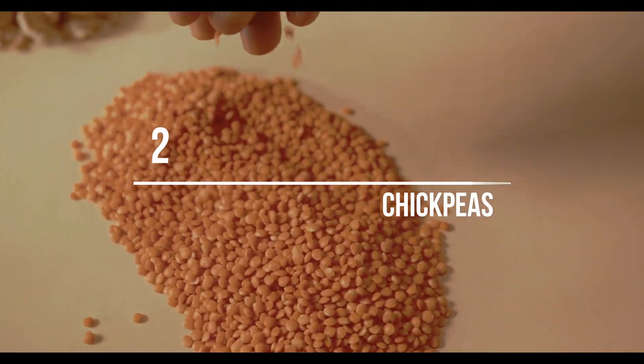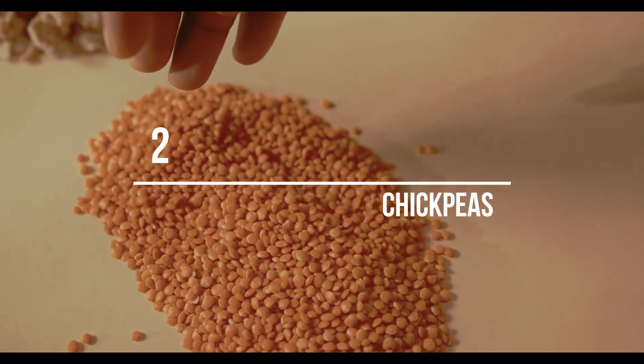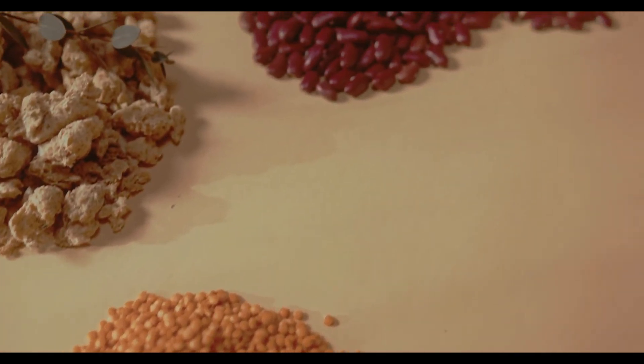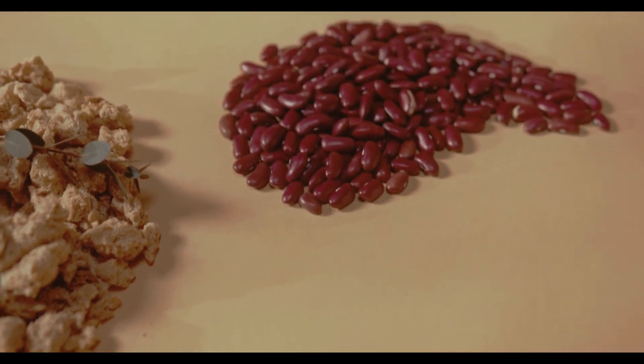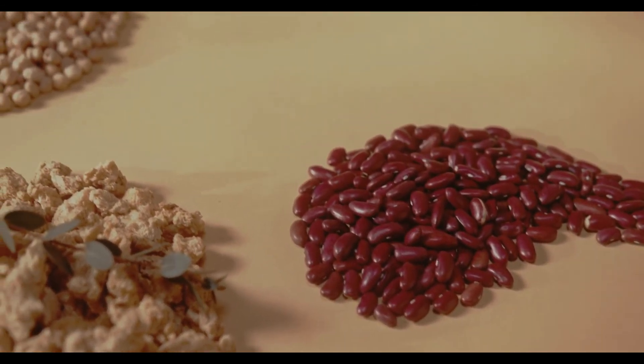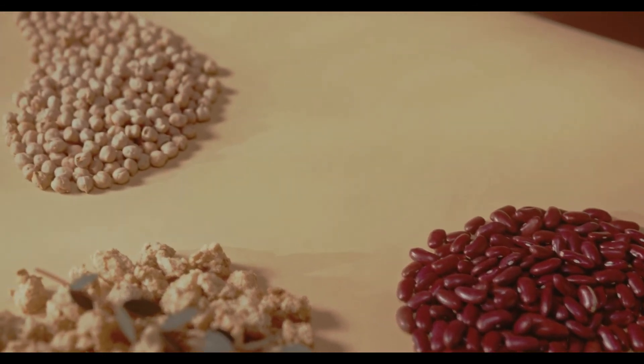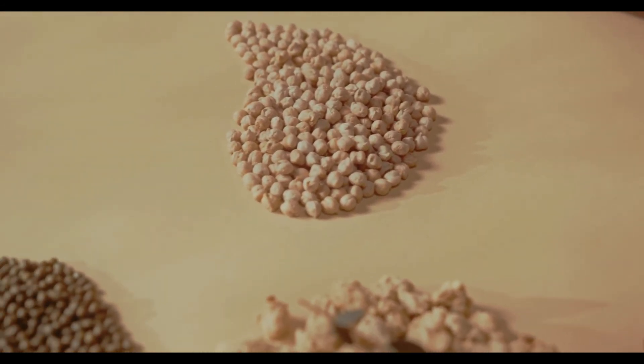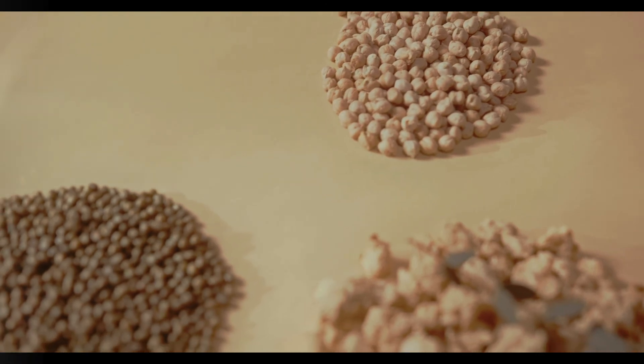Number 2: Chickpeas. Chickpeas are rich in protein and fiber, which helps slow down the rise of blood sugars when consumed with a balanced meal. Half a cup of chickpeas has 10 grams of protein and 5 grams of fiber. They can be easily added to salads, sandwiches, stews, or enjoyed as a snack as roasted chickpeas.